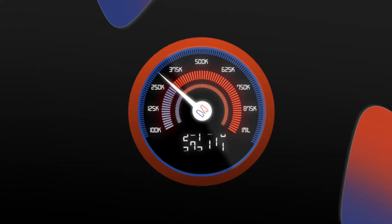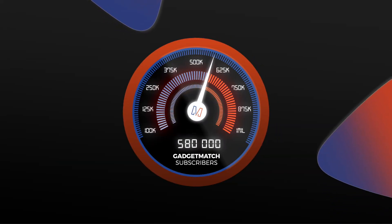If you'd like to see the Pixel 4a unboxing and review, you can click up here. We're also working on a Pixel 5 unboxing and review that's coming next week. If this is the content that you'd like to see, consider subscribing to our YouTube channel and help us reach our next milestone.